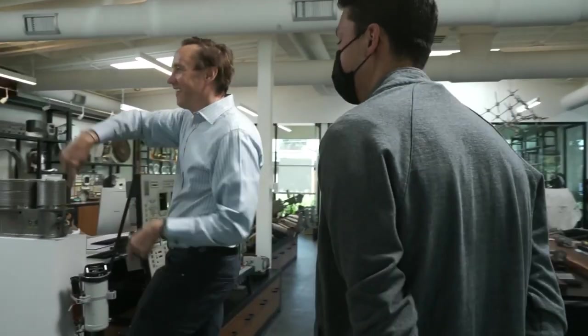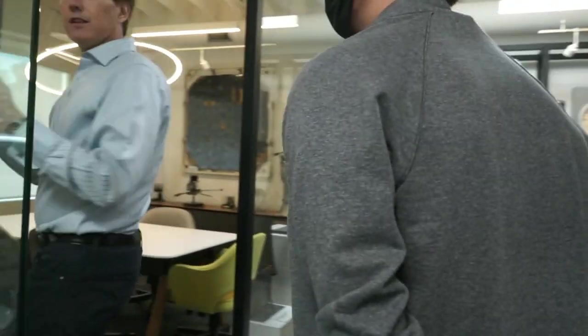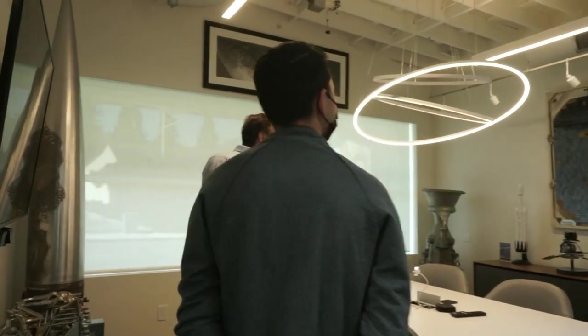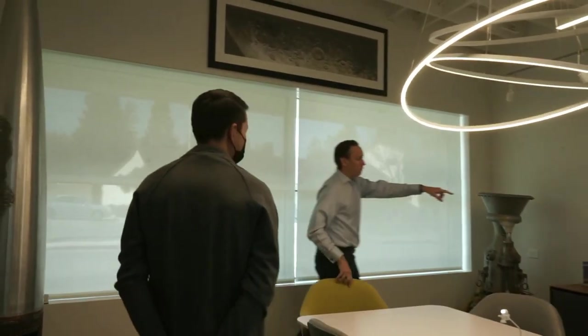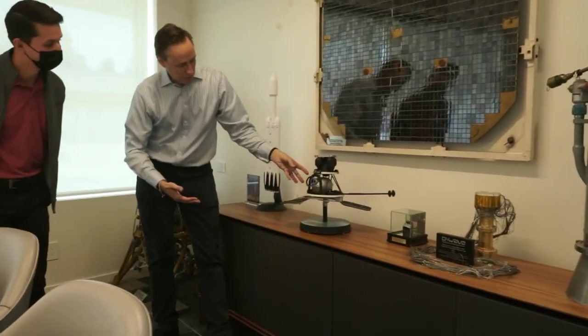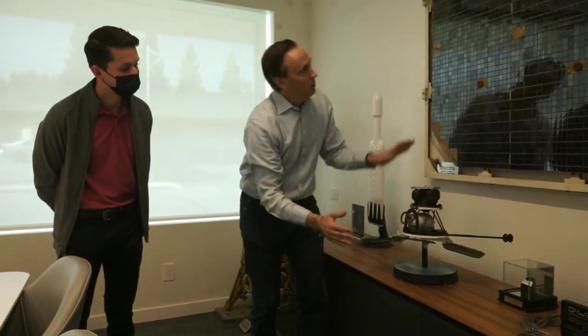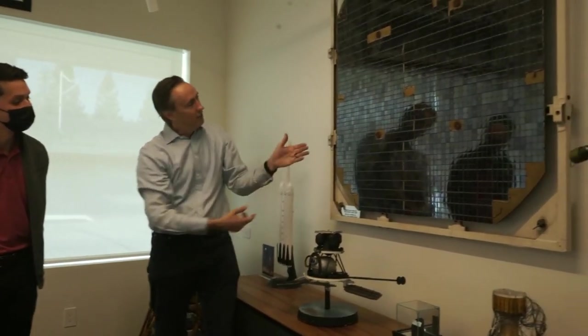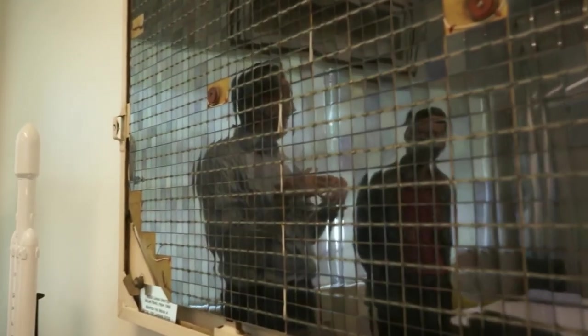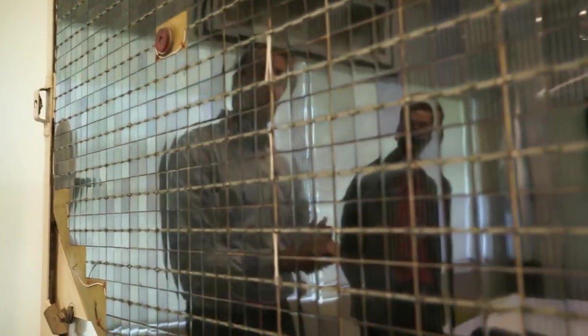We call this the Lunar Orbiter Room because it has a bunch of artifacts from the Lunar Orbiter Program. This model reminds people what that was — a spacecraft with four solar panels. This is one of those solar panels to give you a sense of scale. It took the first high-resolution images of the moon, prospecting landing sites for Apollo. This is from 1966. These tiny little solar cells were state of the art back then.